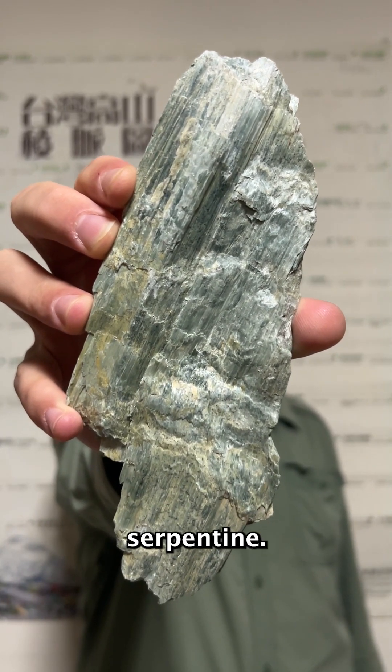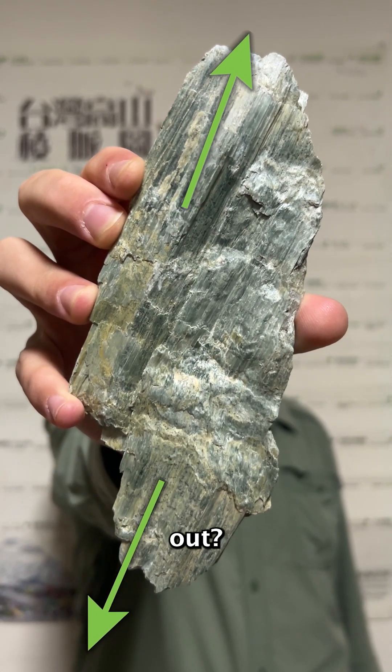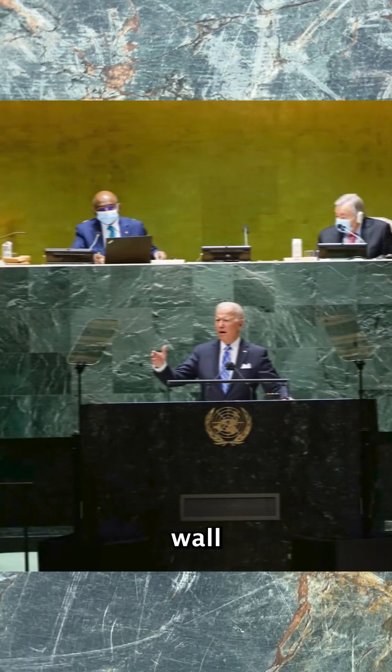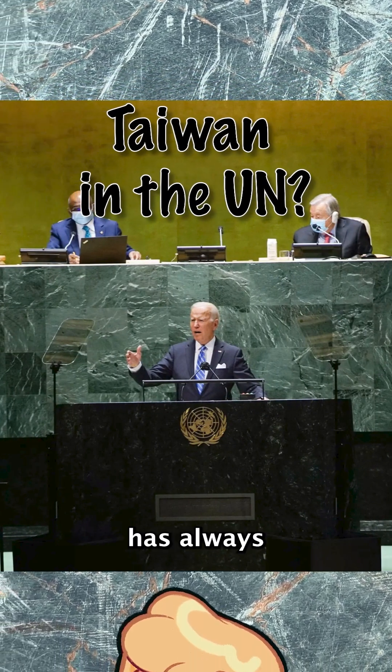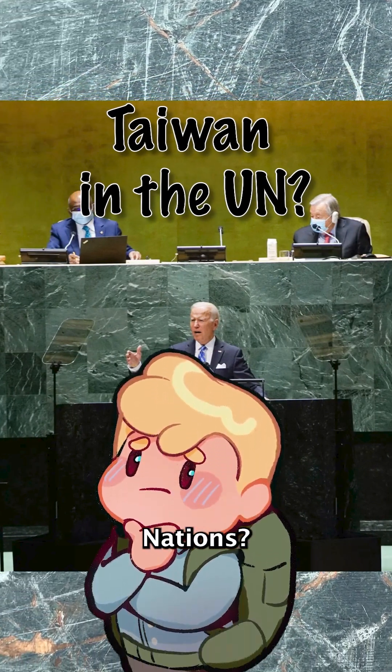Just look at the mineral serpentine — doesn't it look like it was stretched out? Check out that back wall in this United Nations meeting. Could it be Taiwan Serpentinite? What if Taiwan has always been present at the United Nations? HMMMMMMMM—